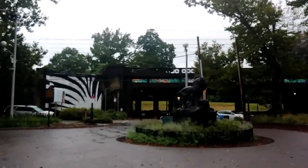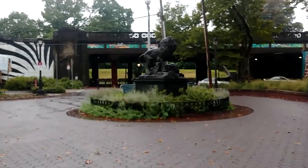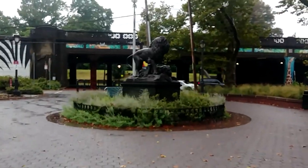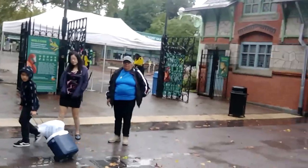I don't remember ever getting a shot of the front before so I'm going in right now. Got the lions over there — is that a lion and a tiger? Lioness, I think? Kind of does look like a tiger actually. Anyway, the bridge is all done in paint and we're about to go through the main entrance.